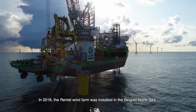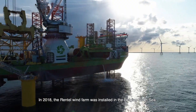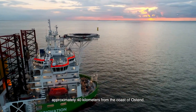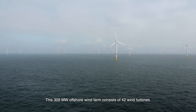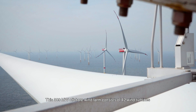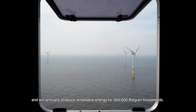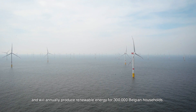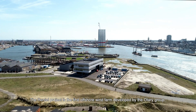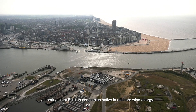In 2018, the Rentel wind farm was installed in the Belgian North Sea, approximately 40 kilometres from the coast of Ostend. This 309 megawatt offshore wind farm consists of 42 wind turbines and will annually produce renewable energy for 300,000 Belgian households. The Rentel project is the first offshore wind farm developed by the Otary Group, gathering eight Belgian companies active in offshore wind energy.